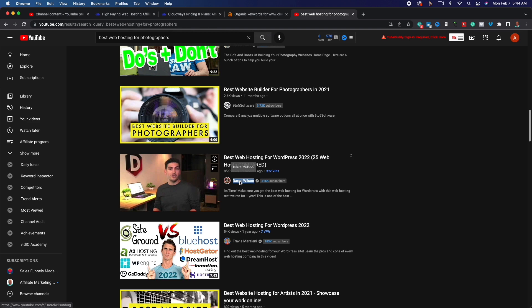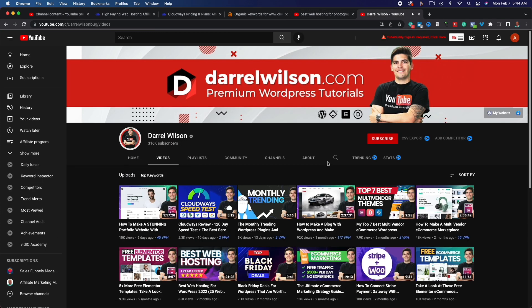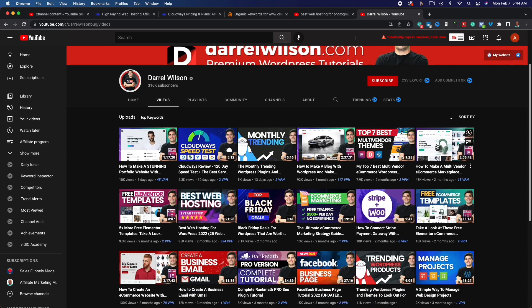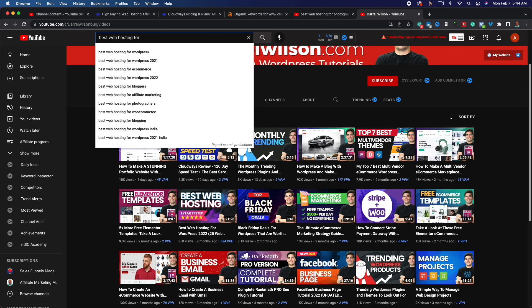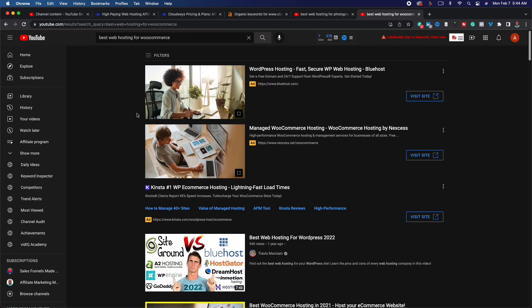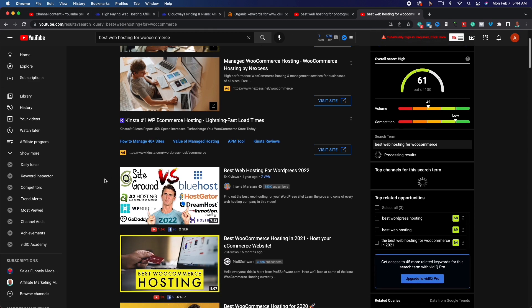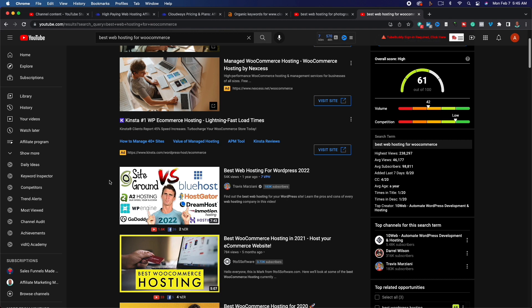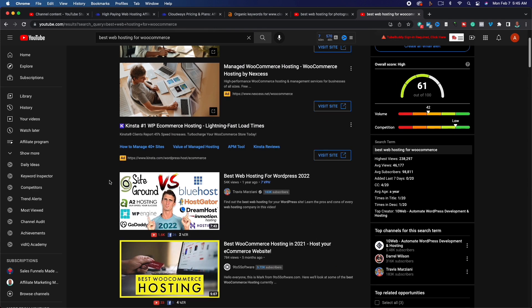Another strategy is to piggyback off of established creators like Darrell Wilson, who has a ton of content on YouTube about WordPress and web hosting. Find videos he's done that didn't perform well and recreate them better. You can also target WooCommerce content — 'best web hosting for WooCommerce,' for example. WooCommerce is a WordPress plugin that's bulky and takes up a lot of memory, so you need something fast, and you can promote Cloudways as one of the solutions.